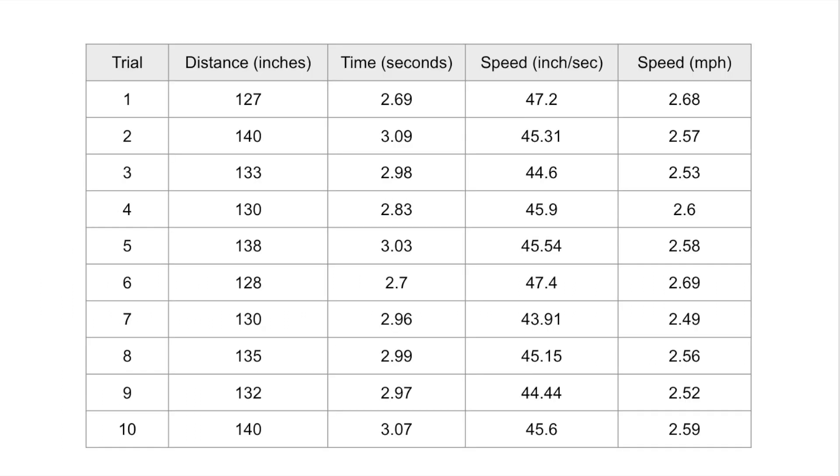This slide shows the results of repeating the speed tests. As you can see, the tests always resulted in a speed of over 2 miles per hour, satisfying this key specification.